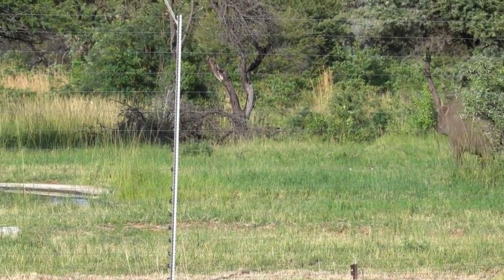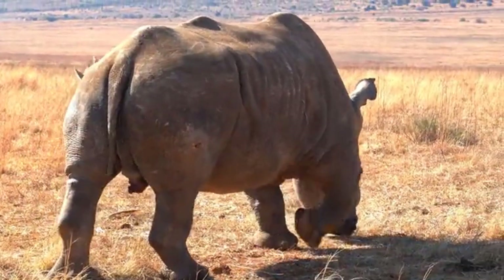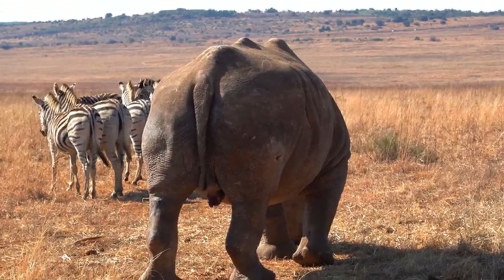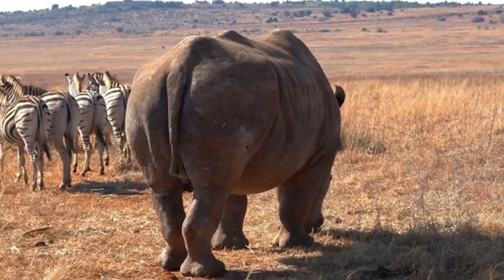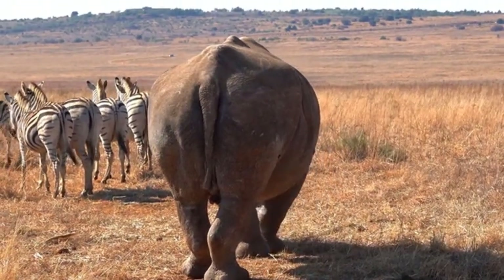Their pregnancy lasts 15 to 16 months. Although the gestation of these animals is quite long, a newborn rhino can stand up and start walking within an hour of birth. In addition, newborn rhinos start nursing their mother within five hours of birth and begin to graze and feed on plants after about two months.